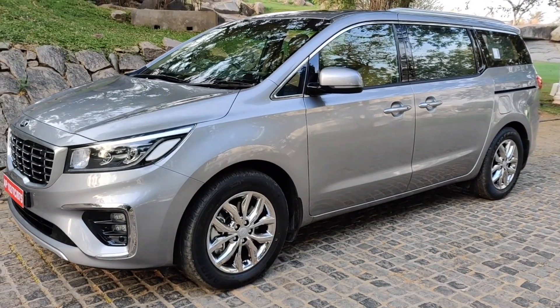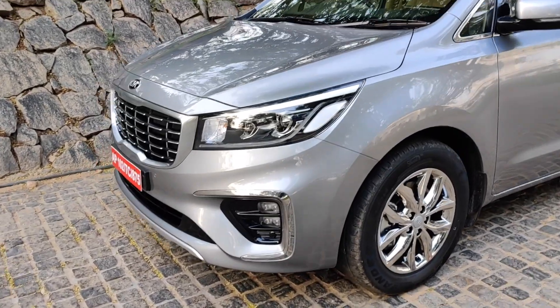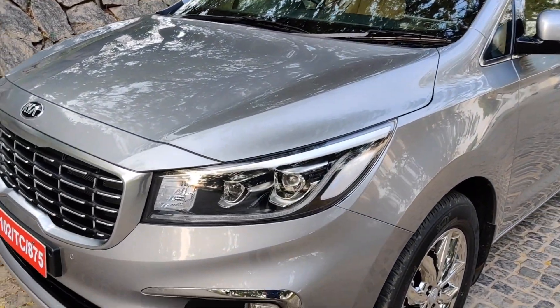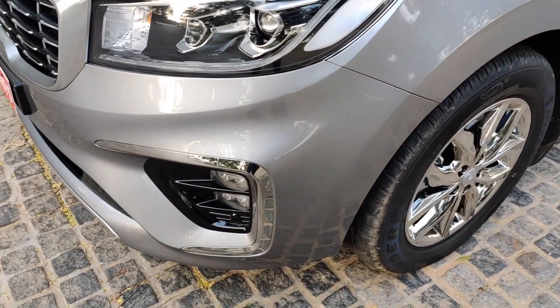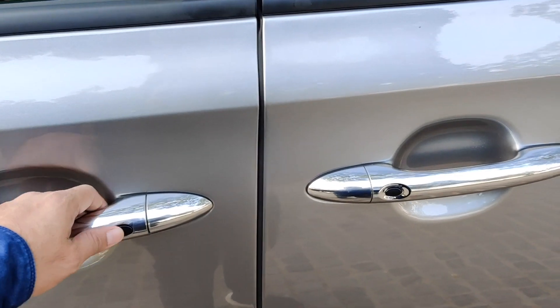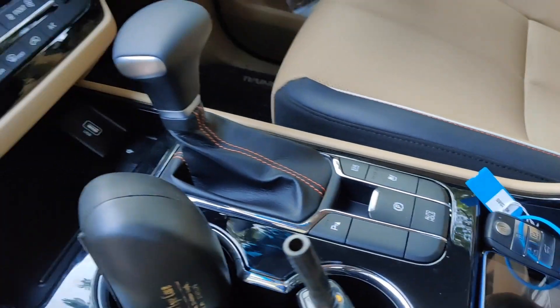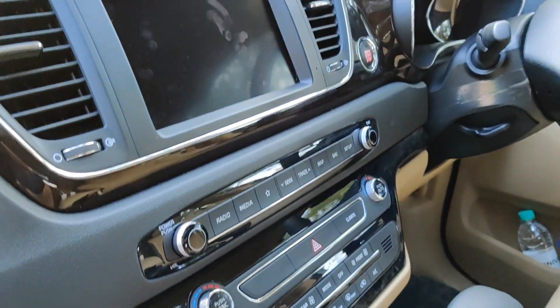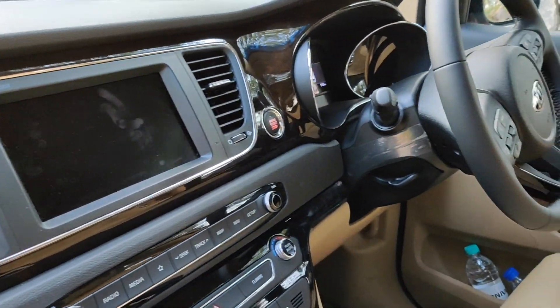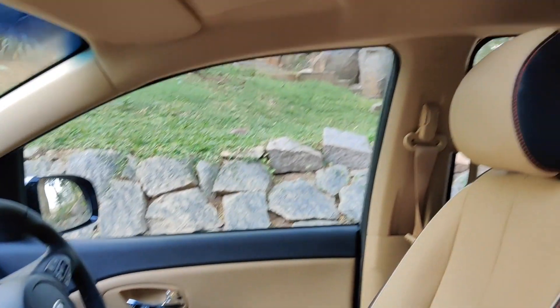Reason number four is the features this car offers. You have DRLs, projector lamps, ice-cube-shaped fog lamps, chrome elements, chrome door handles, and push buttons to unlock the car. Inside you get NAPA leather seats, electronic parking brake, 3-zone climate control, touchscreen infotainment, push-button start, steering-mounted controls, cruise control, and two sunroofs.